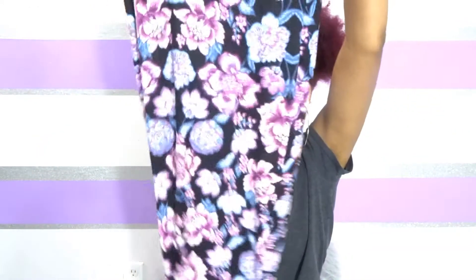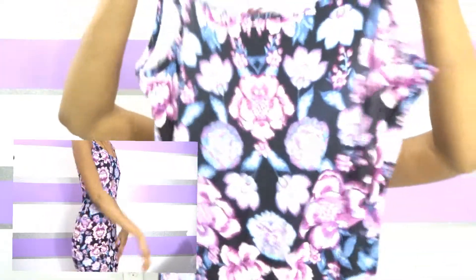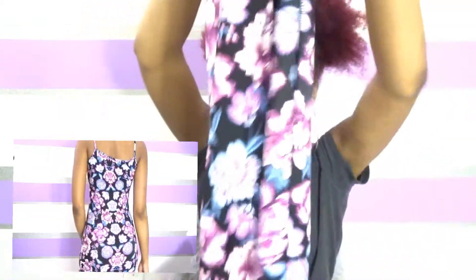The next dress is this pretty purple — I call it purple because to me it's more of a purplish tone. It also has flowers, because you can see your girl is loving flowers lately. I also got this in a size eight. It is also a long dress that goes all the way down to the floor.